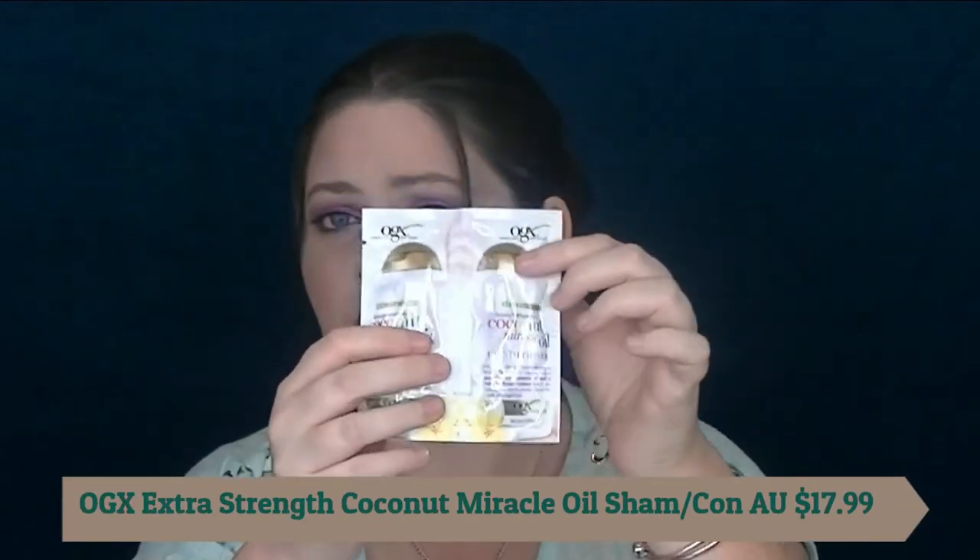The next thing is OGX Extra Strength Damaged Coconut Miracle Oil Shampoo and Conditioner — a little sample. I love these because I'm really particular about shampoos and conditioners and I hate spending forever sniff-testing at the supermarket. I don't want a big bottle that smells undesirable for me. So this is fantastic — I get to try it, and if I like it, I'll go out and buy it. I'll put the link below for where you can get it.